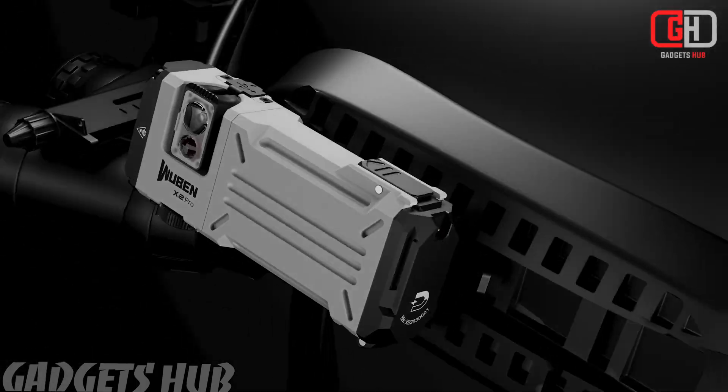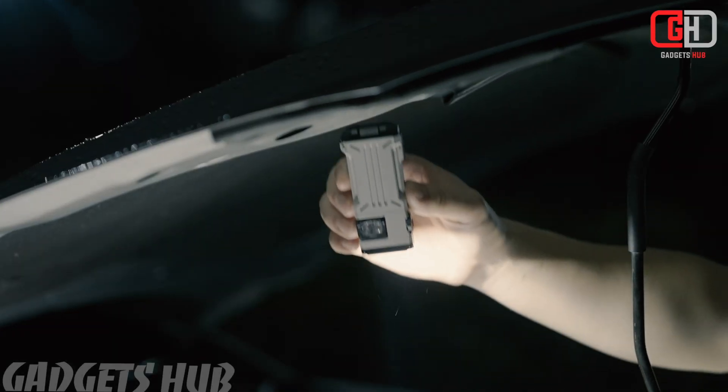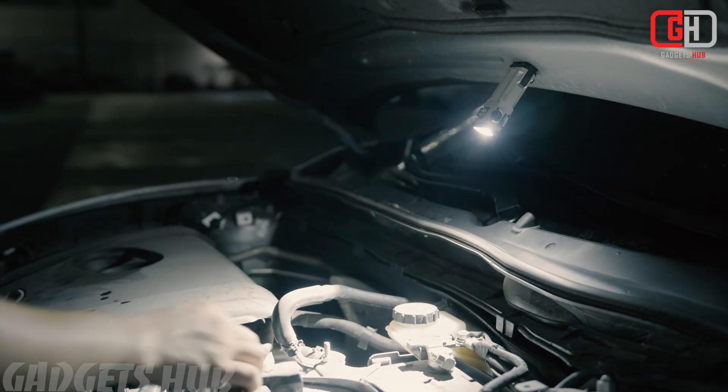Multifunctional Side Light: This side light includes a 400-lumen white light and RGB signal lights, expanding its range of applications.